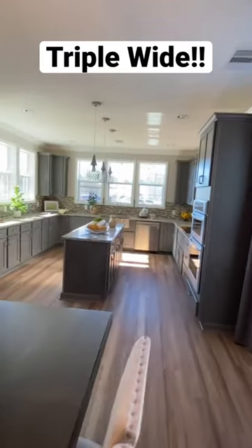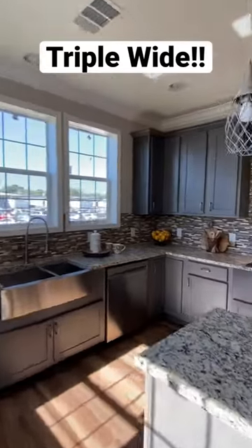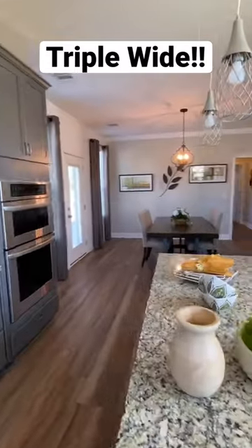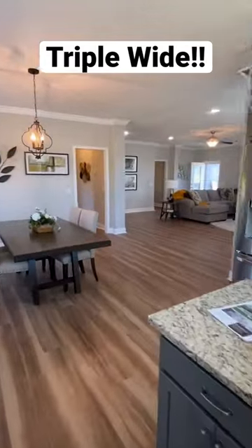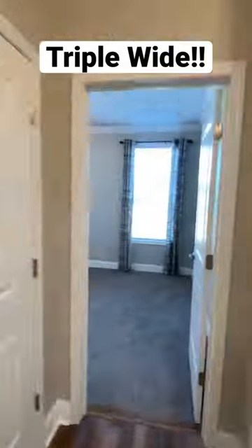For the full tour, click those three dots in the top right and go to the description — the link to the full tour is in there. Beautiful countertops, tons of cabinets in that kitchen. That kitchen island is my absolute favorite. There's our first bath — we're gonna ease down here.